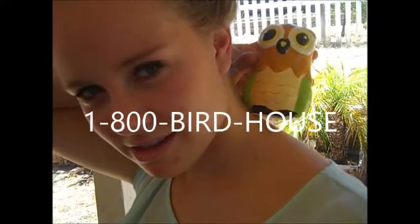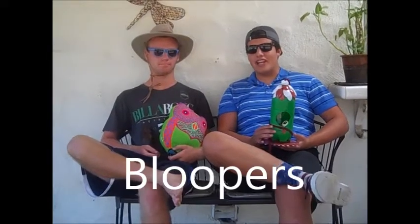Call 1-800-BIRDHOUSE! We know hows! Jake Becerra here with...